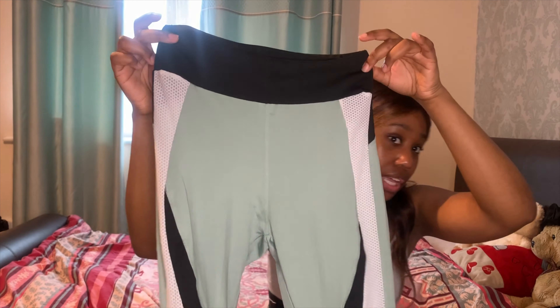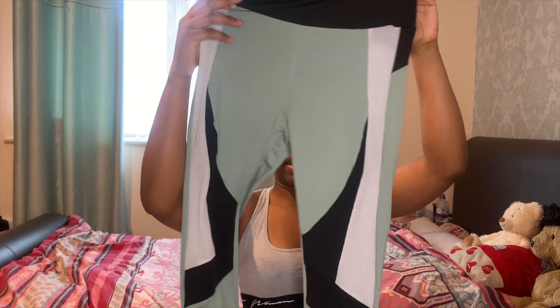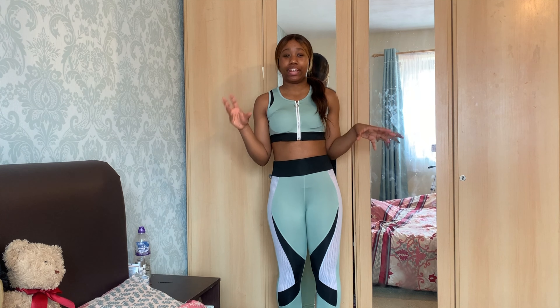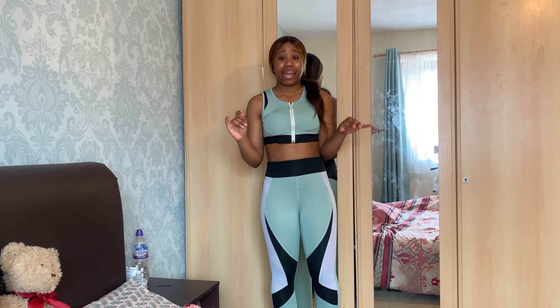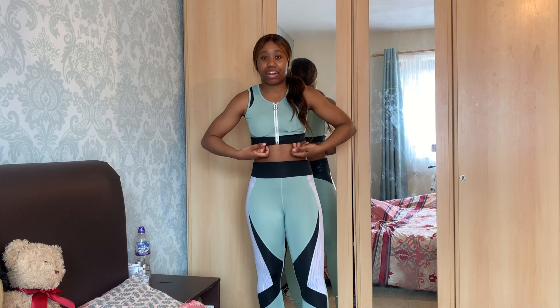I really like it when leggings have a cuff at the bottom because it just makes them look so much better. Both sides of the leggings are the same — the front has the mesh detail and the back is just plain green. I thought it might be a different type of look for my activewear collection so I decided to give it a try.